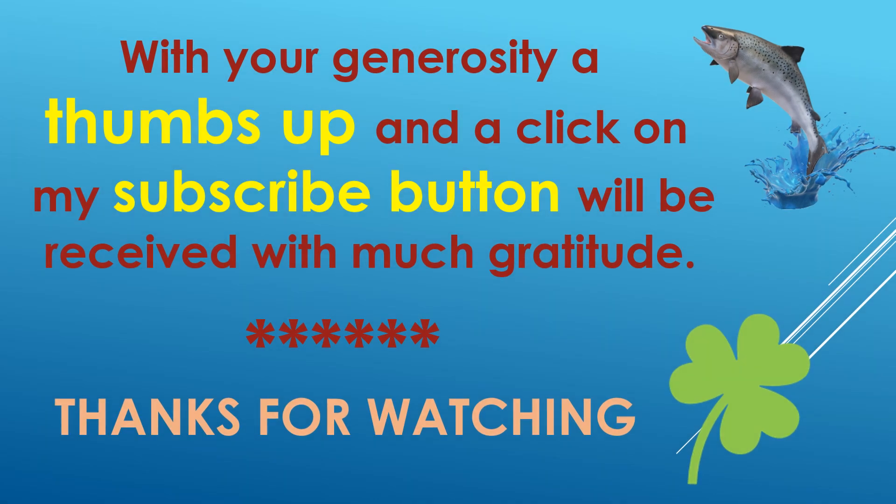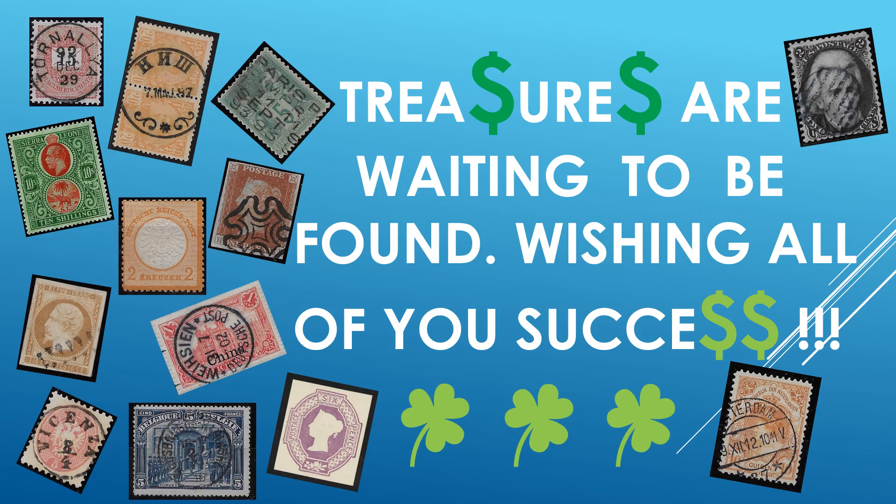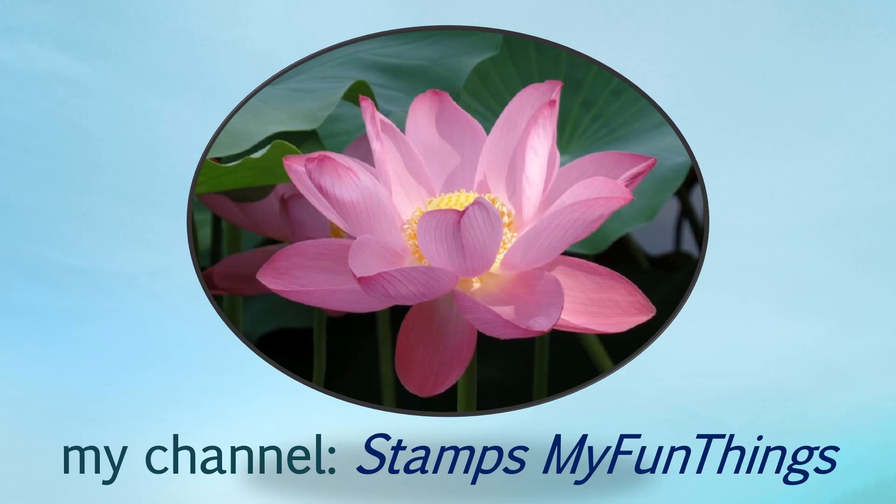I hope you enjoyed a little of this video and I thank you very much for watching. Yes, even covers — the more markings, the more interesting, and the more character the cover shows. Covers, I feel, is also a very intriguing, challenging way to collect stamps. My channel: Stamp Space, My Fun Things.